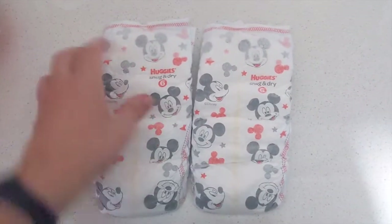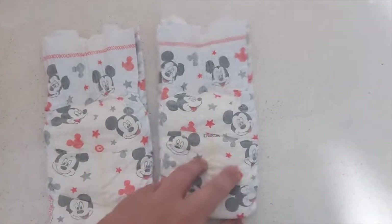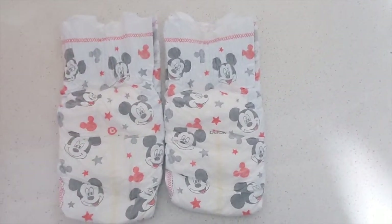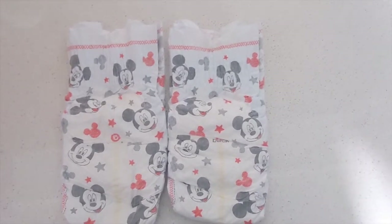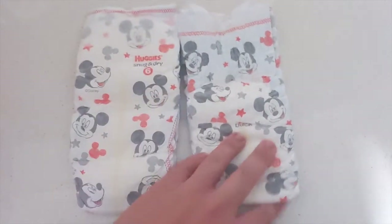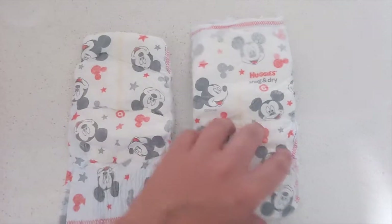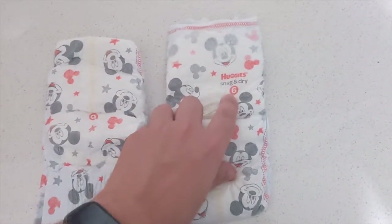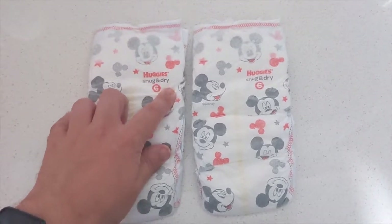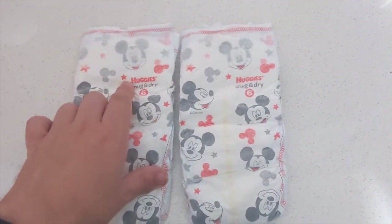One of the first things you notice with the Snug and Dry is the all-over adorable Mickey Mouse print — the same print on both diapers. It's a Huggies value brand, so it's not quite the vibrant story-telling print you might see on more premium lines or the old Winnie the Pooh designs. It's a pretty straightforward design, but it has the wetness indicator on the front that continues to the back, along with a Huggies Snug and Dry tag and size six indicator. All Huggies products tend to indicate which product they are on the diaper itself.